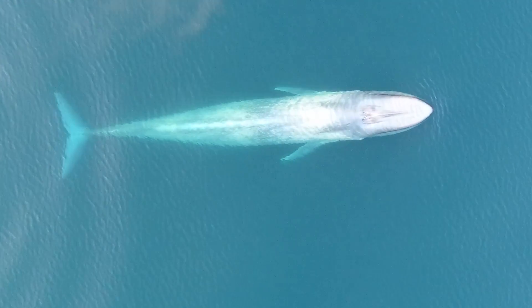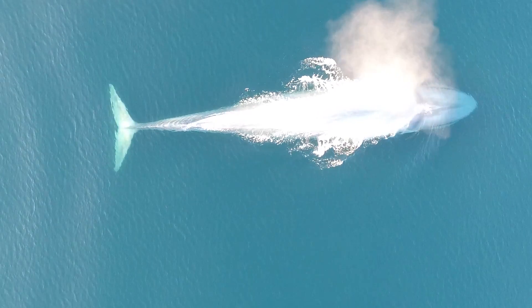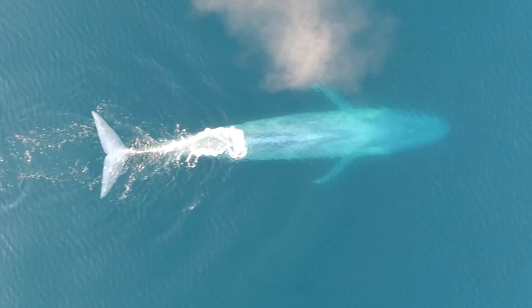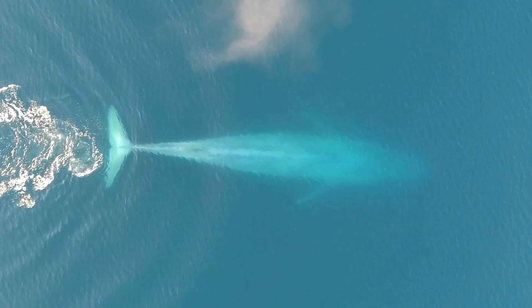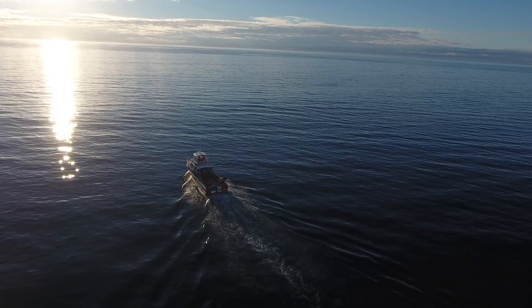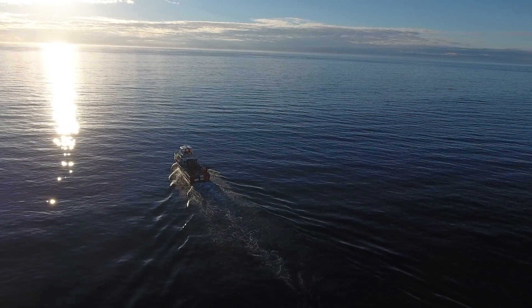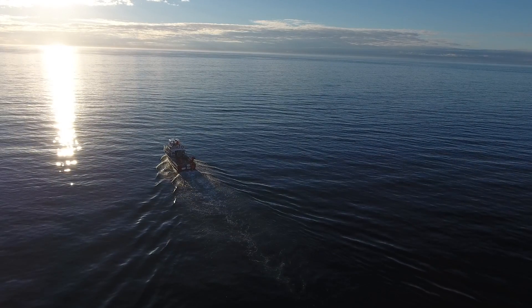These animals are living and feeding within an area where there's a lot of human activity — there's oil and gas operations, a seabed mining permit application, and a lot of vessel traffic. Amongst all of that, these animals need to be able to find their food and feed efficiently. The more we know about how they're finding food and what makes good food for them, the better we can manage their population and make sure human activities aren't impacting them too much.